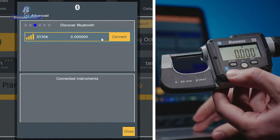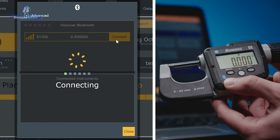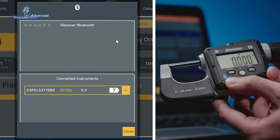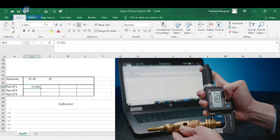Enjoy fast, immediate measurement results with the Digimike's large and easy to read screen, as well as shared data around the shop floor or with other devices and software systems using the Digimike's integrated Bluetooth.